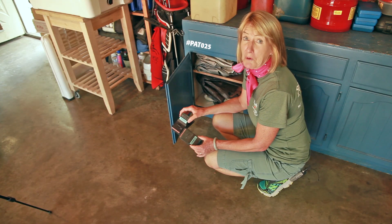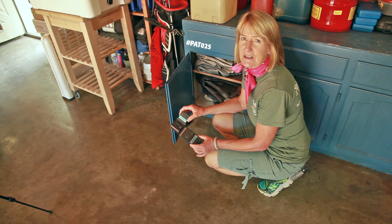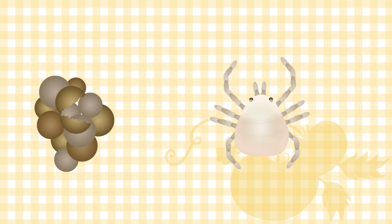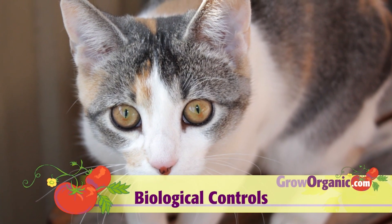Be aggressive with rodent control. Mice are the number one source of ticks with disease-causing pathogens. Ticks do not hatch infected with diseases — they only become infected when they feed on a host that is a reservoir for the disease. Control the disease reservoir, and you dramatically lessen the number of infected ticks in your yard.